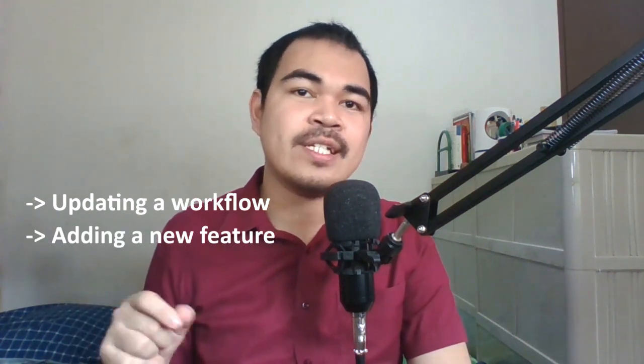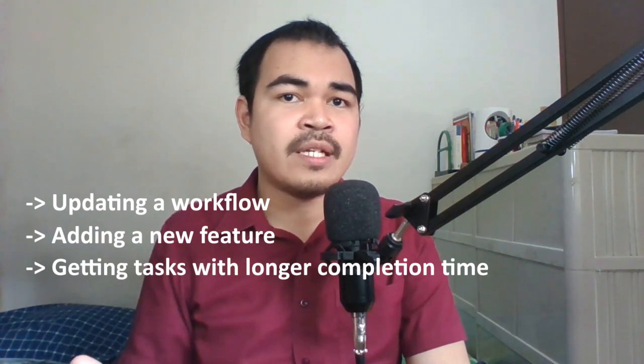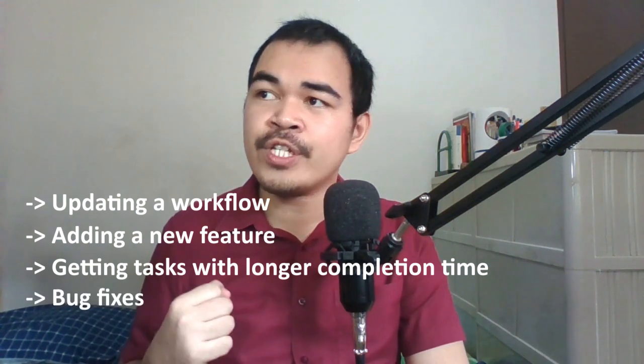These bigger tasks may include updating a workflow, adding a new feature to the system, taking on tasks na weeks or months ang expected na aabutin bago matapos, and of course, bug fixes. When you say bug, these are smaller or bigger parts of the system na they are not behaving the way they're supposed to. Pwede yung they could be caused by a missing condition, or unhandled exception, or anything na responsibility mo na siyempre ang alamin. And in this phase, since lumalawak na yung kaalaman mo dun sa system, expect na tatanungin ka na nila sa mga ideas mo sa meetings or sa mga plannings — makikipag-interact ka na sa mga tao.